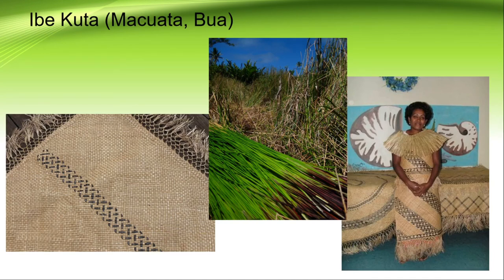Now we're going to Vanualevu, to the province of Maduwata and Bua. They have special types of mats called Imbe Kuta. On the left you can see what it looks like, and in the middle is the origin of the Kuta plant. Kuta is a type of paperless plant found in marshes or muddy places. This lady is modeling a Kuta dress for weddings, as Imbe Kuta is very popular for brides and even grooms at their weddings.